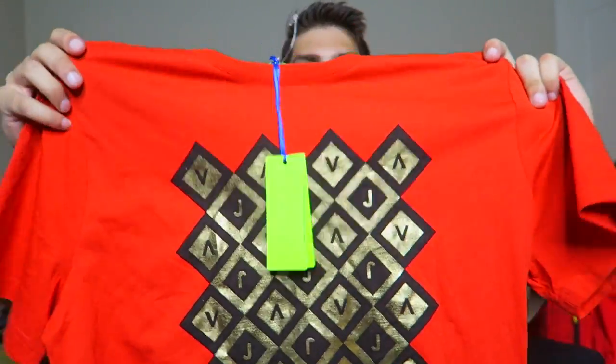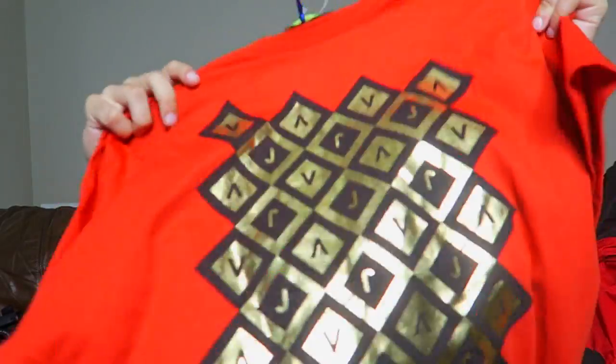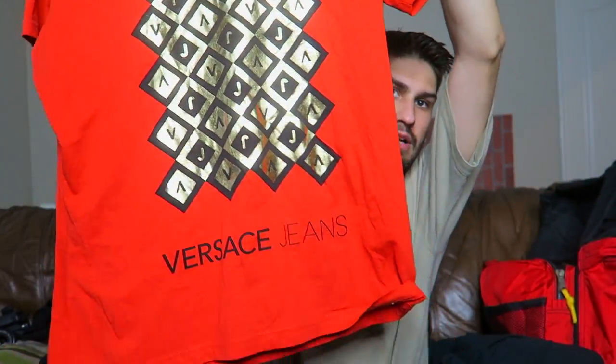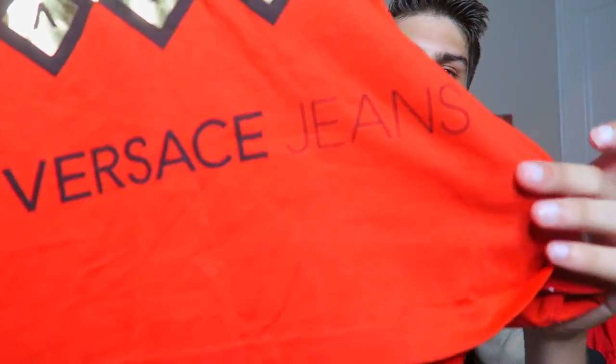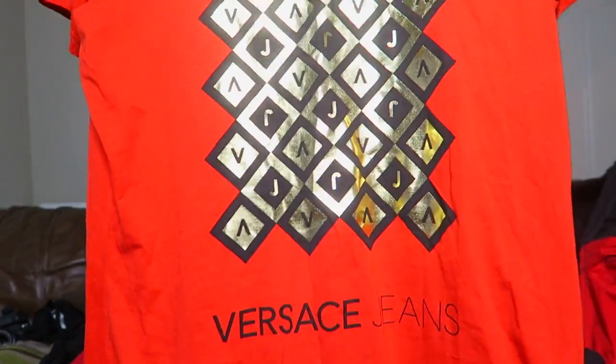Next we have brand new with tags — this is Versace Jeans. It's about a large to XL. At the bottom you see it says Versace Jeans, then it has the gold foil with the V's. Really nice shirt. The actual sizing says it's a 2XL but since it's Versace the sizing runs a little small, so I'd say about a large to XL. This will be about $45 to $50 shipped. Retail is about $100 plus on these.